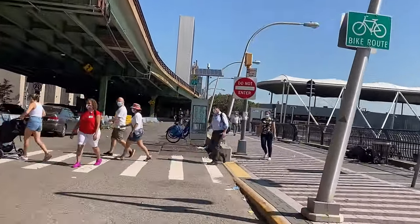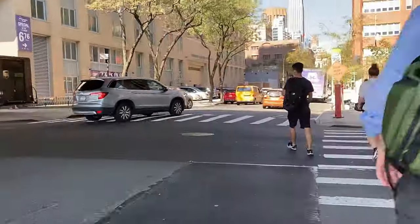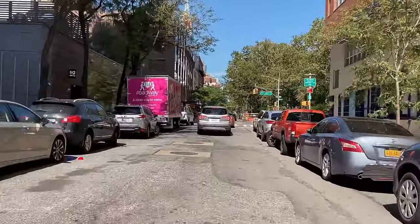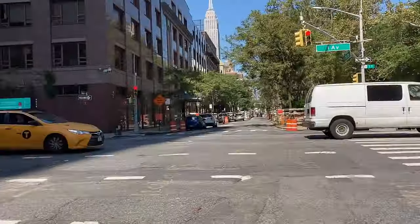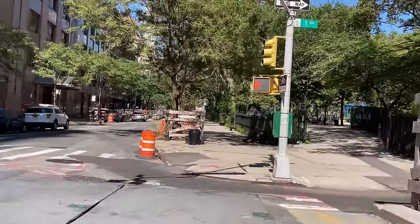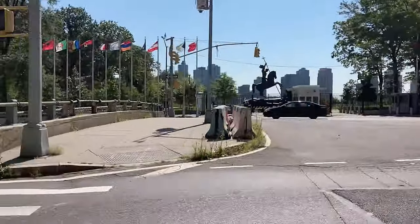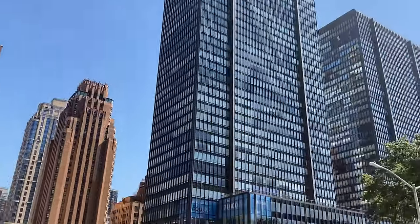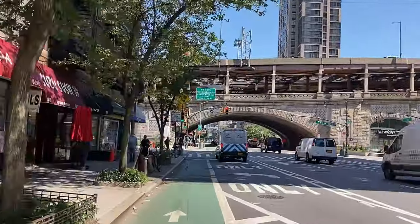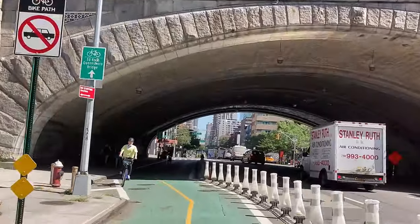I turn left from this bike path onto East 35th Street, then ride one short block to First Avenue. The First Avenue bike path is across the street. I make a right turn onto the bike path heading north, fly by the UN's box-shaped building, and go straight to the Queensboro Bridge on 60th Street and First Avenue — the same place where we started this trip.